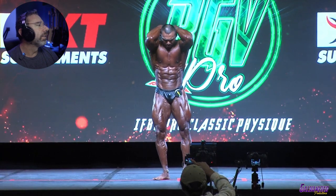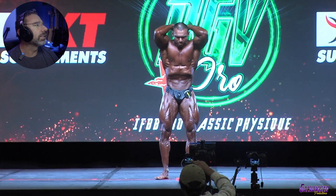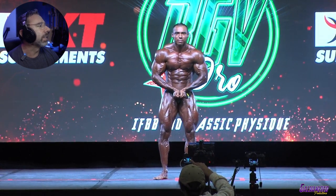I like his obliques. Really, really sharp conditioning here. Just on the verge of crispy. He's there. I like it. That's good.